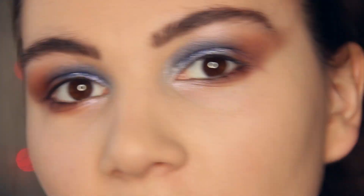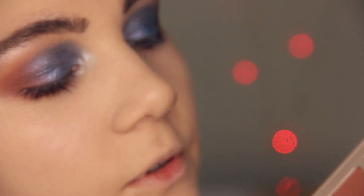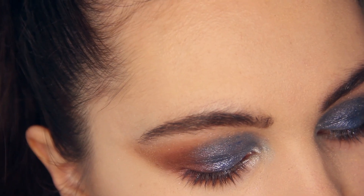I'm also going to wet this brush to apply this shimmer purple shade under my lower lash line.